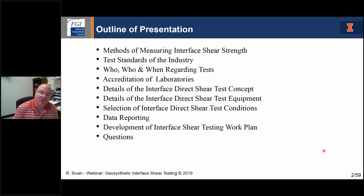I'm going to talk about who's doing the work, who's requesting the work, and when should the testing be done. It seems intuitive, but some of those questions may not be as clear. I'll talk about the accreditation process for laboratories involved in geosynthetics, go over the details and specifics of the direct shear test concept, look at the interface direct shear test equipment, spend time on probably the most important part — the test conditions — and then take a glimpse at what kind of typical reporting should be done. At the end, I'll provide guidance on how to write a good interface testing work plan.